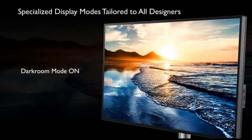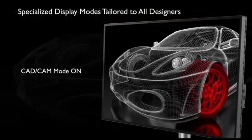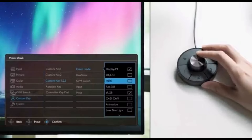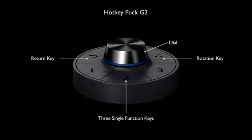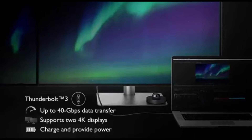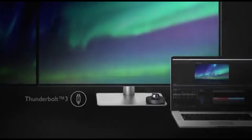In 2024, the Dell S2722QC is the pinnacle of video and photo editing monitor technology. Its 4K resolution, flawless color accuracy, unique connectivity, and ergonomic design make it an indispensable tool for both pros and enthusiasts, establishing the benchmark for visual editing perfection. It is also an excellent choice for workplace use — the high pixel density produces fine text clarity, and the 27-inch screen is a good size for multitasking.